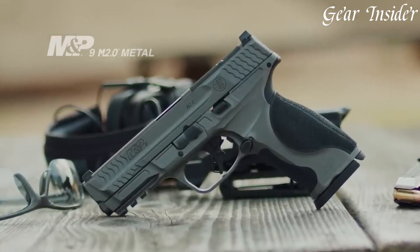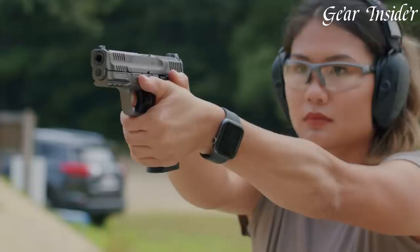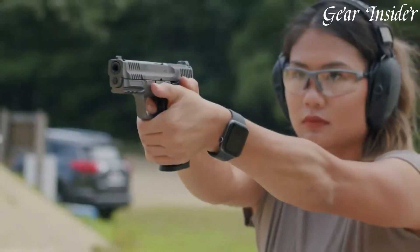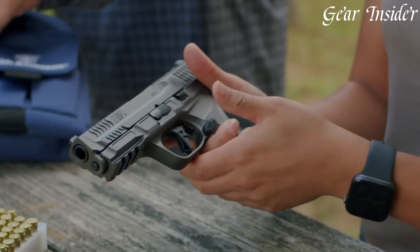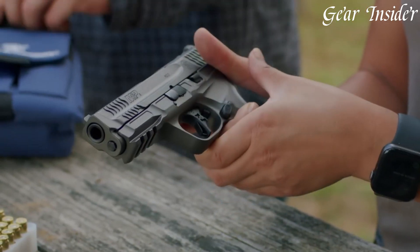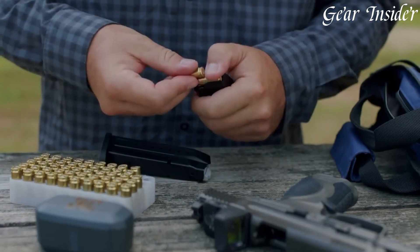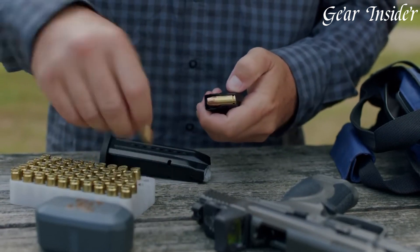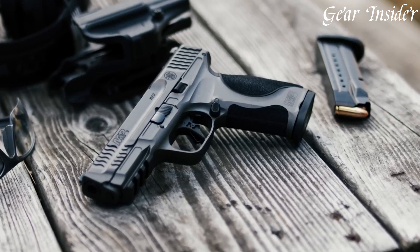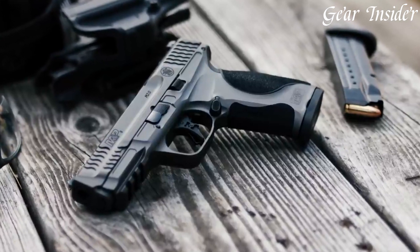The textured grip, interchangeable backstraps, and crisp trigger pull ensure a comfortable hold and precise shooting. The metal frame enhances overall ruggedness while maintaining the M2.0's renowned ergonomics. Whether for competition, duty use, or self-defense, the S&W M&P M2.0 Metal is a testament to Smith & Wesson's commitment to excellence, delivering a robust and highly capable firearm that stands up to the rigors of any scenario.